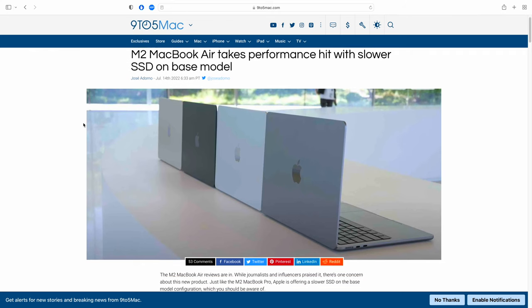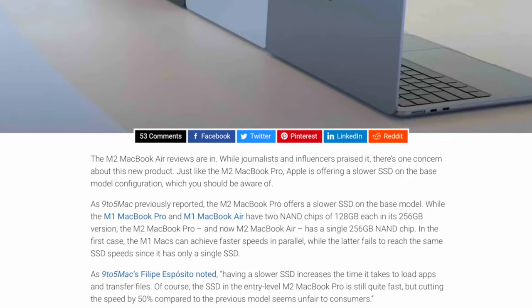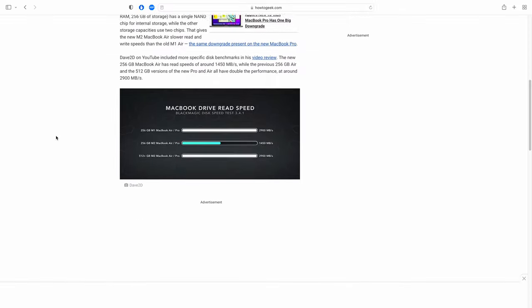The MacBook Pro has a major issue with its storage. If you get the base model MacBook Pro with 256 gigs, the M2 chip is only equipped with one NAND flash configuration. People have been doing a bunch of tests and found that the M2 chip is actually 50% slower than the M1 chip when it comes to read and write speeds. That's a major problem for me personally, as somebody that edits videos and photos, transferring thousands of files simultaneously — I will definitely feel that 50% slowness in speed.